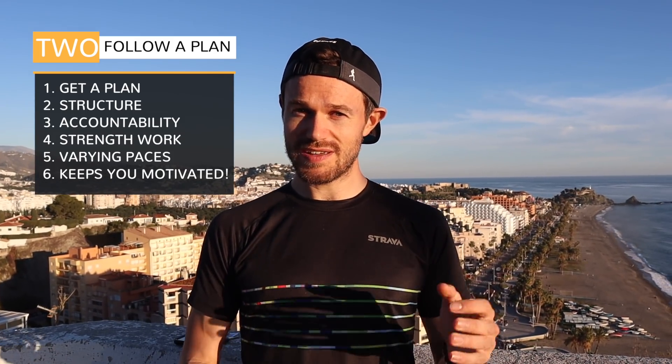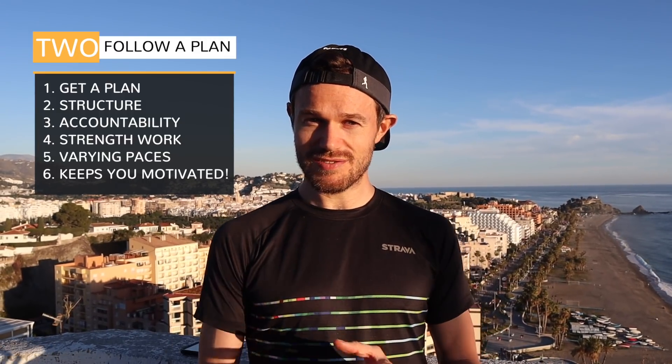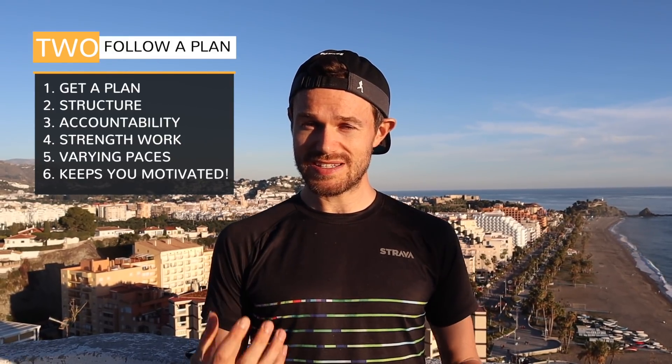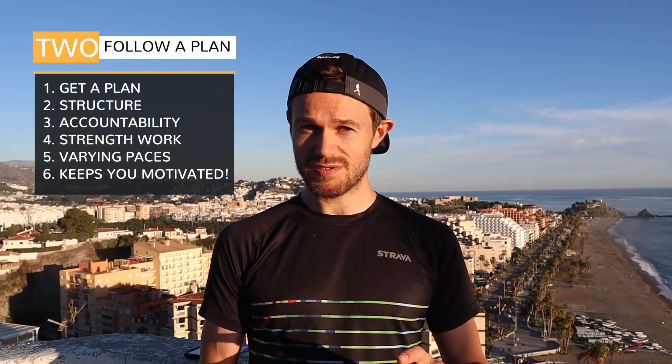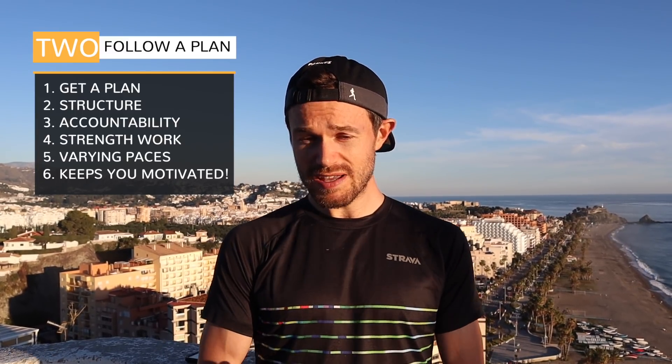The secret to a good running plan is that it gives you real structure to follow and some accountability as well. A lot of beginner runners fall at the first hurdle of getting out the door, but when you've got it there written in a plan, it really helps you get out and get that run done. It's also going to give you runs at different paces and intensities, and help you incorporate some strength work into your week — which is really crucial when building up the strength you need to get the runs done.